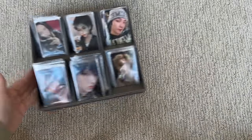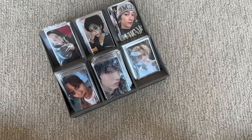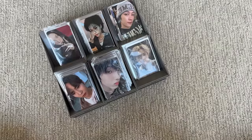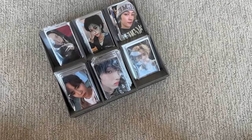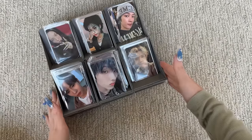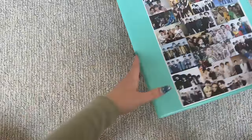Hi guys, welcome back to another photocard storing video. I'm just gonna get right into it. Here is my pile of cards. I pretty much decided to focus mainly on my top groups' photocards, so there's a lot of groups. I kind of pushed some to the side and decided to maybe go back later once I caught up more on my main groups. So yeah, here is my pile of cards, and we'll start off with SHINee.